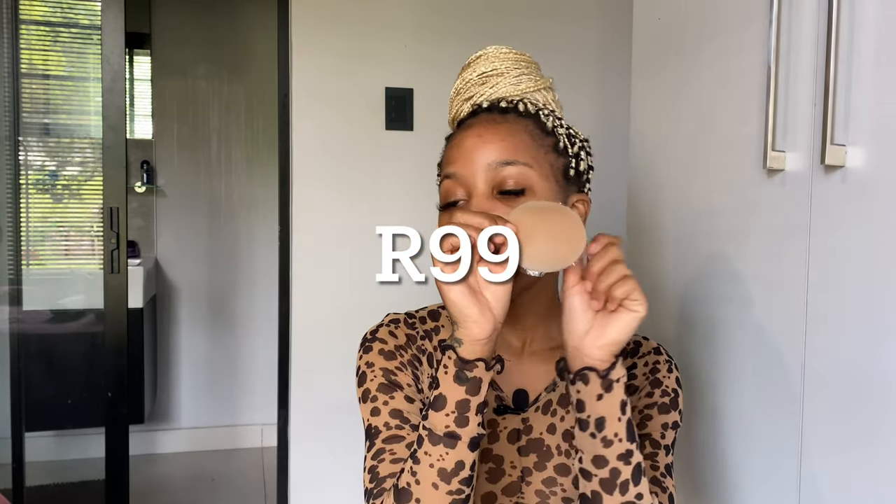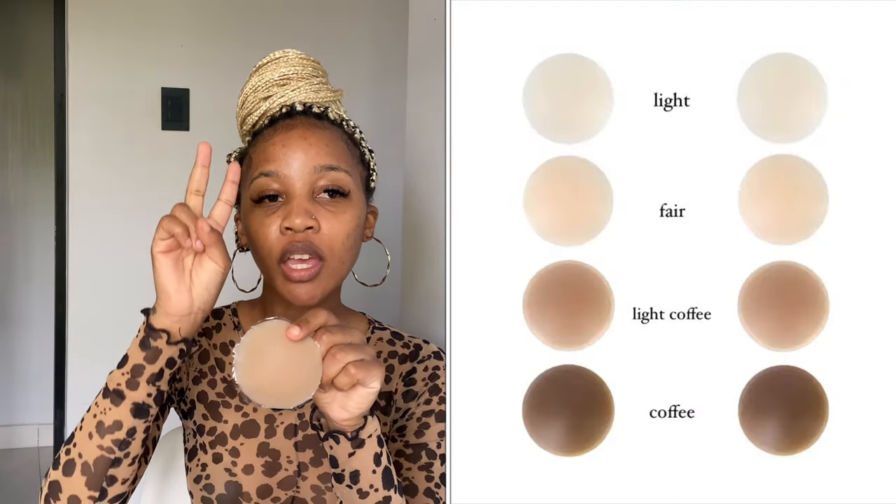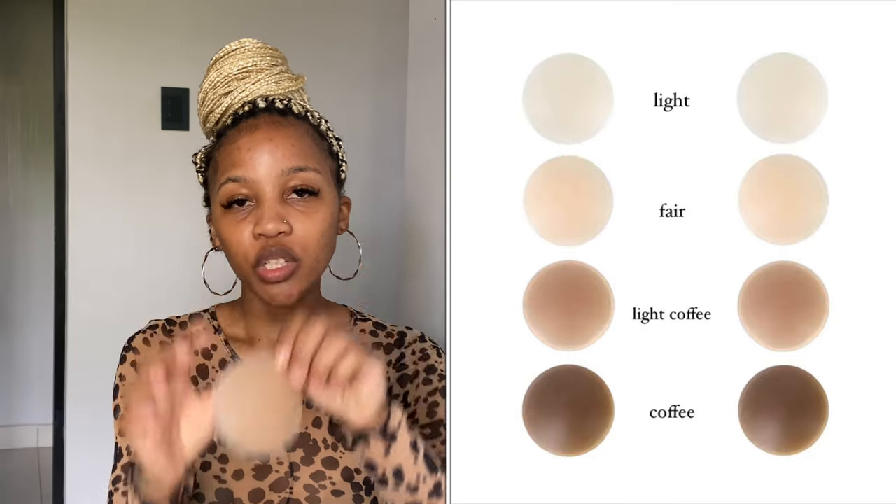The nipple covers are retailing for 99 rand. They come in four shades: coffee, light coffee, fair, and light — which are the main skin tones. If you feel the shades are too light or too dark for you, we are more than happy to add more skin tones so we can include everyone. I think this is actually very convenient and nice to have — it's one of those go-to's that are very important if you're not into the free-the-nipple vibe.